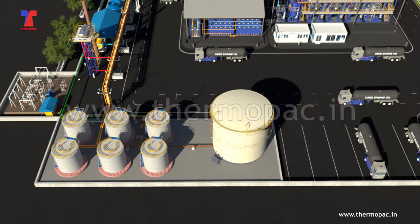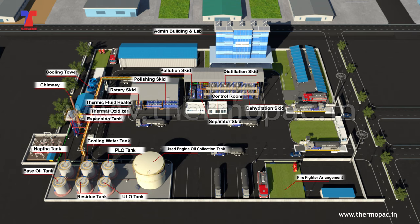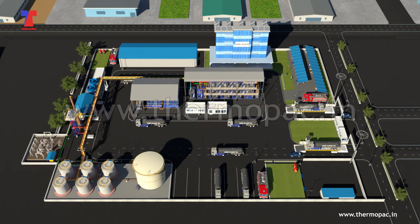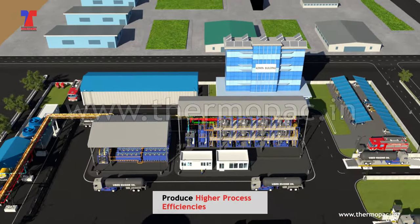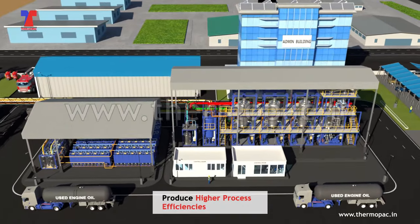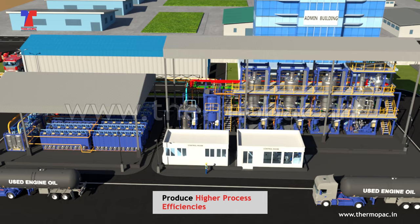A prominent name in the oil re-refining business offers vacuum distillation process using the state-of-the-art ThermoPak wiped film evaporation technology to produce base oil by minimizing bottom components and maximizing reclamation of the useful ingredients from used lube engine oil.